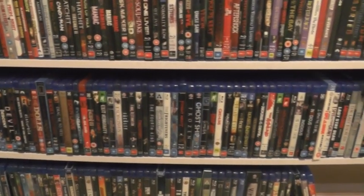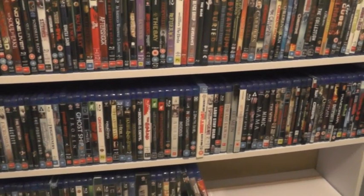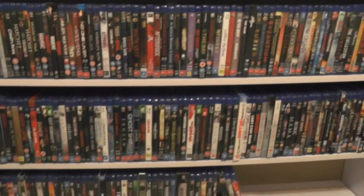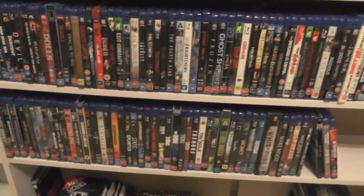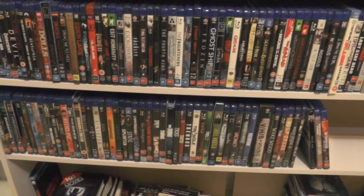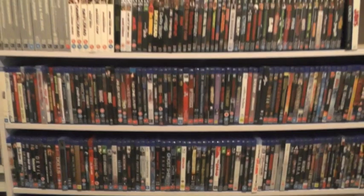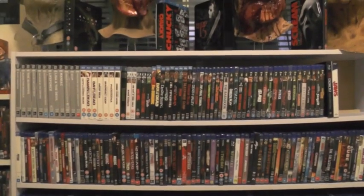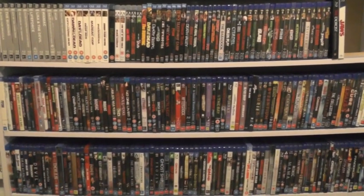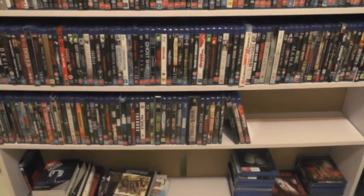I'm really happy with the shelves — each shelf can hold just over 80 blu-rays, which is awesome. As I said, there's still about another shelf and a half left to fill up with future purchases. I definitely love this new setup; I think it looks a lot better with all my blu-rays on one shelf, and there's plenty of room for more titles.